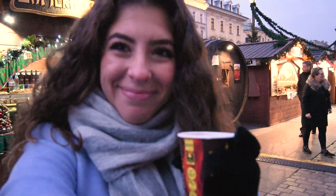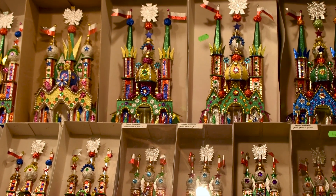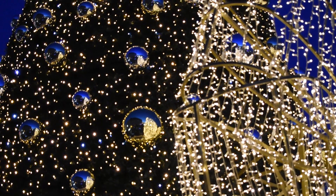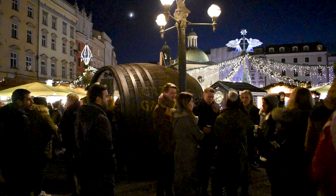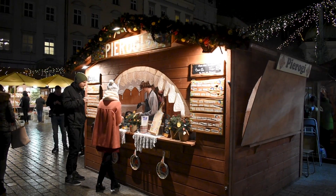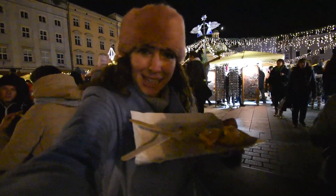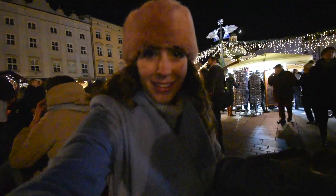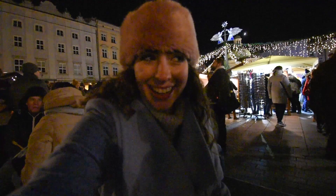I ordered this massive plate of pierogies — you can't tell right now because I just ate eight of them. They're delicious and there are all different kinds. It's really good to eat here; there are so many good little snacks you can get at this market.